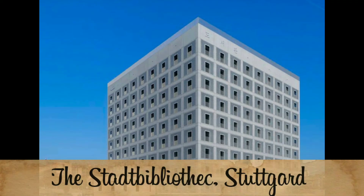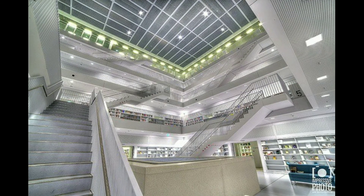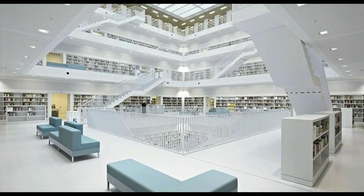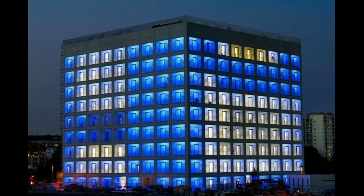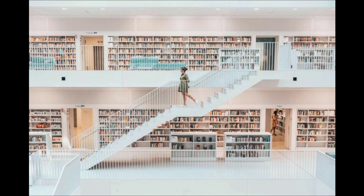Number 7: The Stadtbibliothek Stuttgart. The Stadtbibliothek Stuttgart is the public library of the city of Stuttgart, designed by architect Eun Young Yi. It officially opened in 2011, with the design focused on establishing the city library as a new intellectual and cultural center. The library looks like a magical cube with a beautiful light blue color. In 2013, it received the national award as Library of the Year.